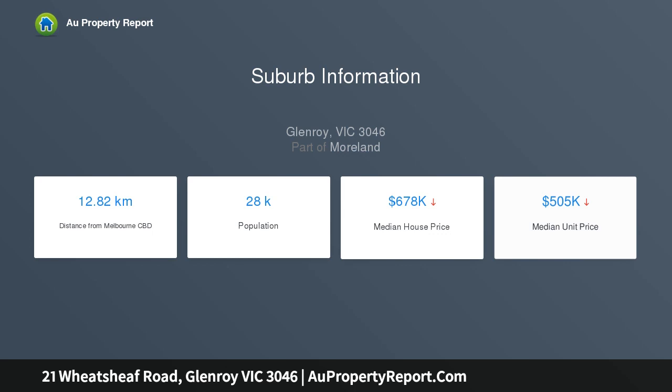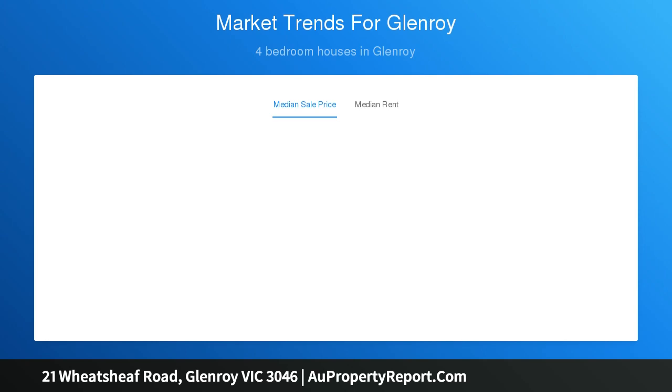Includes gas heating, high ceilings, polished floors under the carpet, re-stump, landscaped gardens, single carport and garage.